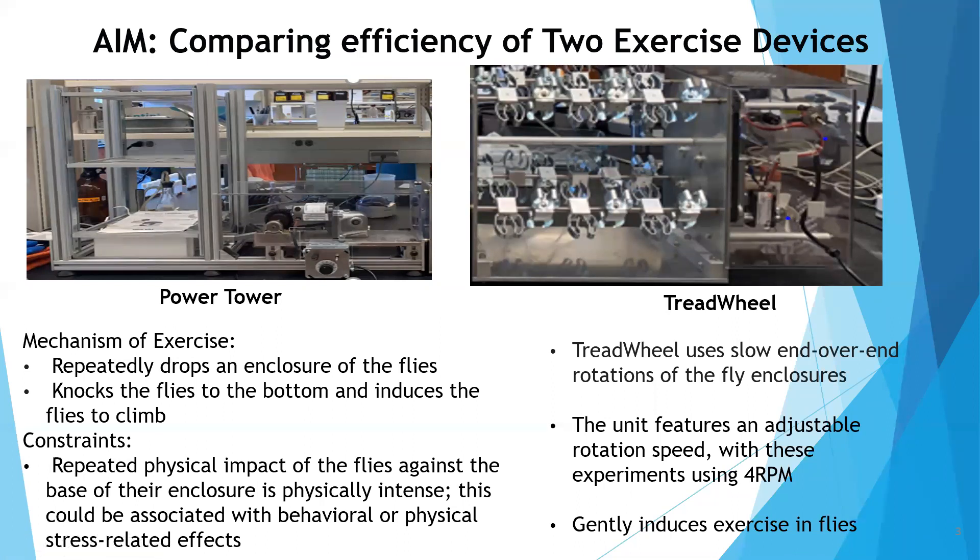The treadmill works with end-over-end rotation where flies are held across clamps. This is a gentler way of exercising flies compared to the power tower. However, most researchers conducting Drosophila exercise research use both devices interchangeably to check variables and energy. Because of the mechanism of the power tower, there is a tendency for stressors to be induced in flies placed on it. My study aims to identify if there is actually a difference in how these two exercise devices operate.